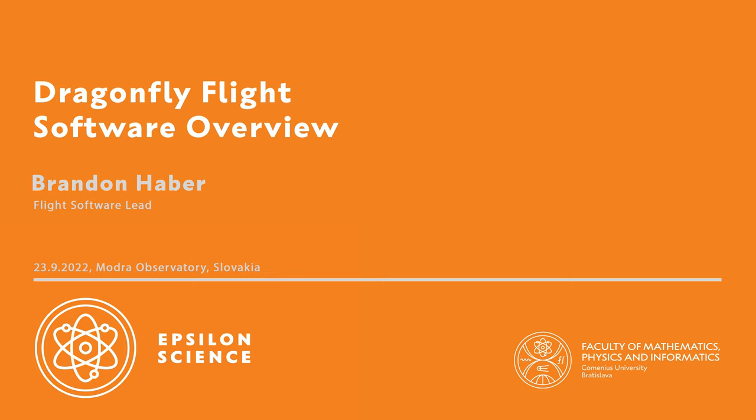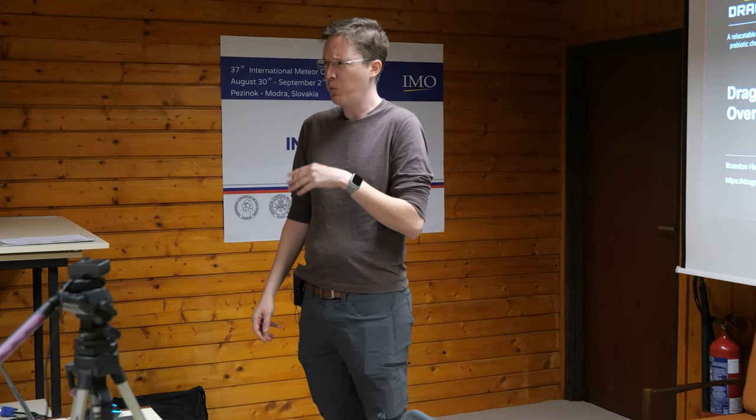Thank you so much, and thanks to Danita for inviting me here. It's a little bit weird to be here. Honestly, I'm a software engineer, not an astronomer, not a physicist. I got my bachelor's degree and left school pretty quick. So I feel a little bit fish out of water here, but hopefully can talk about some cool stuff.